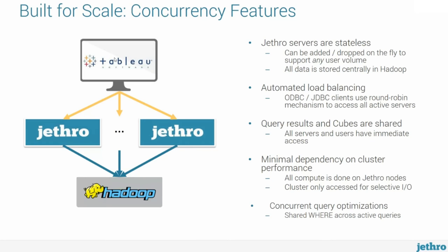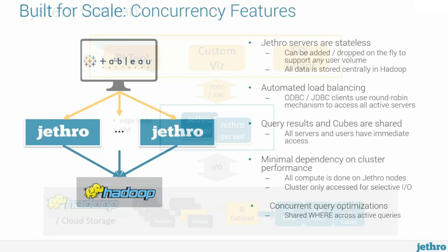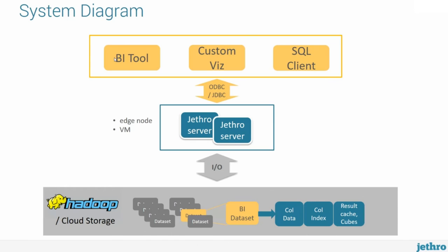Here is what the overall system looks like. On top, we have the BI tools — commercial BI tools, custom visualization, or REST clients — talking to Jethro using ODBC or JDBC API. The Jethro servers are stateless virtual machines, typically running as an edge node to the Hadoop cluster. All data is stored in shared storage, either in Hadoop or cloud storage. The process is: identify your BI-worthy datasets in Hadoop, pass them to Jethro for indexing, and once indexed, Jethro stores them back in Hadoop. That's the overall process and what it takes to get Jethro running.